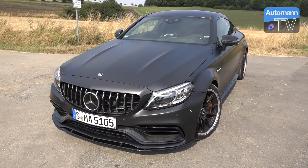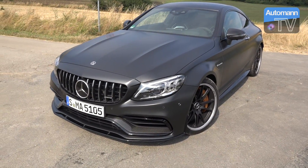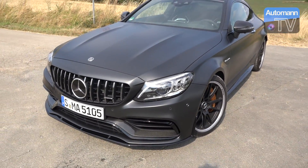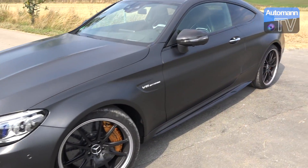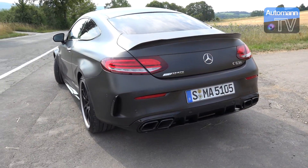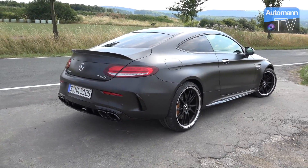Moin, servus Leute! Wir haben heute die Möglichkeit, diesen Mega C63 S Coupé zu fahren — das ist das Modellpflegemodell, also die MOPF-Variante. Mega geile Optik mit diesem Mattgrau, fast wie unser M4, sehr sehr dunkel. Und wir haben auch das optionale Aerodynamik-Paket mit den Carbon-Teilen — absolut Wahnsinnsauto. Wir werden nicht nur auf den Landstraßen rund um den Bilsterberg fahren, sondern dieses heck­angetriebene Monster auch auf die Rennstrecke vom Bilsterberg mitnehmen. Da bin ich extrem gespannt, insbesondere im Vergleich zum M4 Competition und zu unserem C63 S Limousine vor Facelift. Dann springen wir ins Auto!